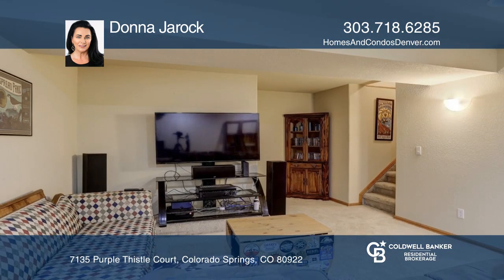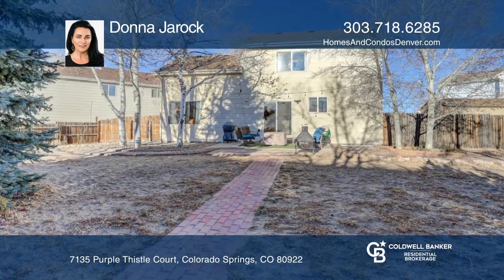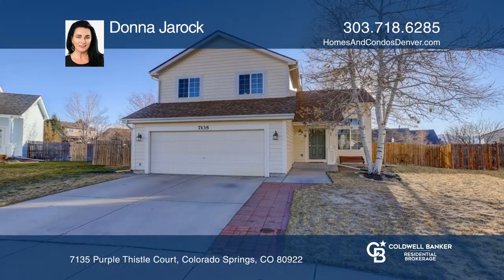The finished basement includes a recreation space, a bedroom, and a storage area. This home is complete with a backyard. Invest in your future by calling Donna Gerach today.